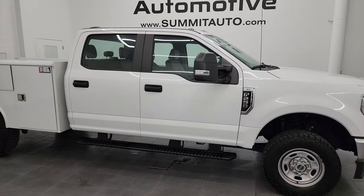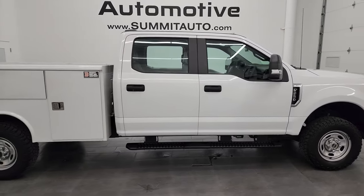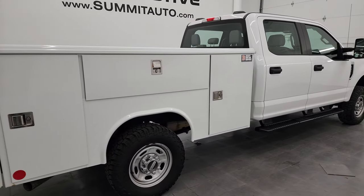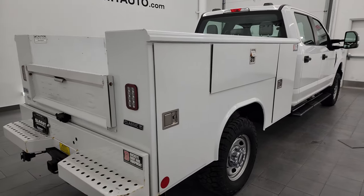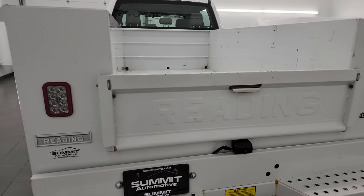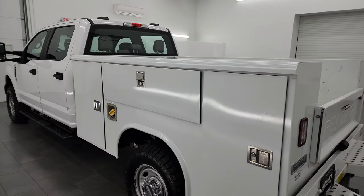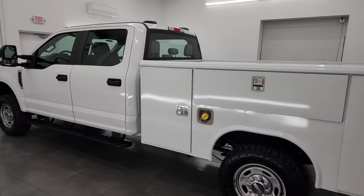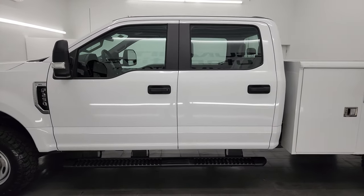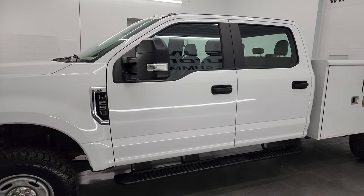Hey, this is Brett, and this 2020 Ford F-250 crew cab with a reading utility box on it is stock number 14090ZA. I am here at Summit Automotive in Fond du Lac, Wisconsin, your new and used heavy-duty truck headquarters. This 2020 Ford F-250 comes with the 6.2 liter V8 gas engine.